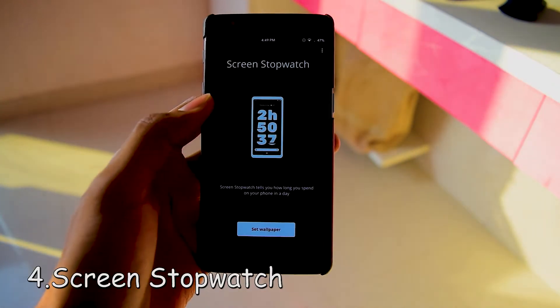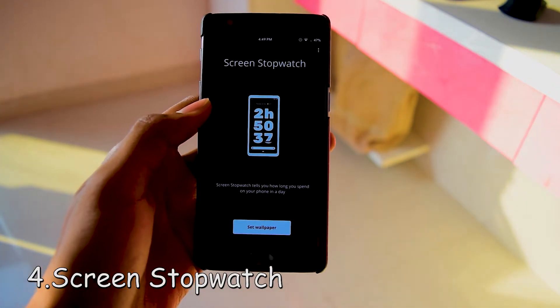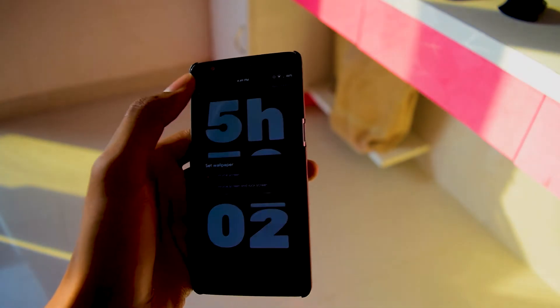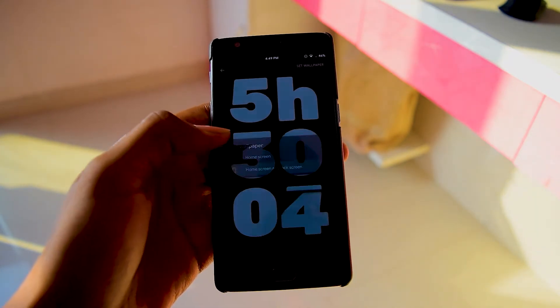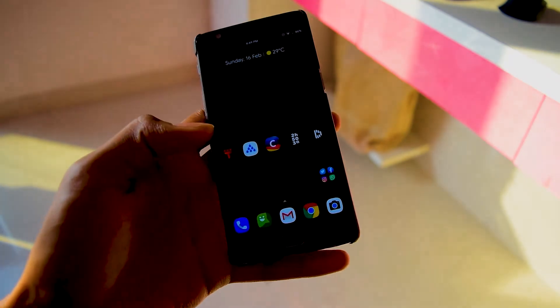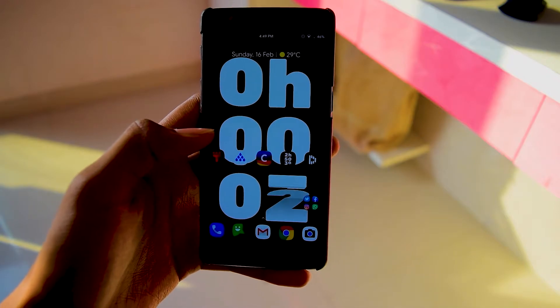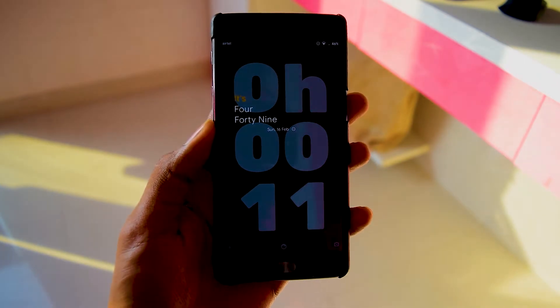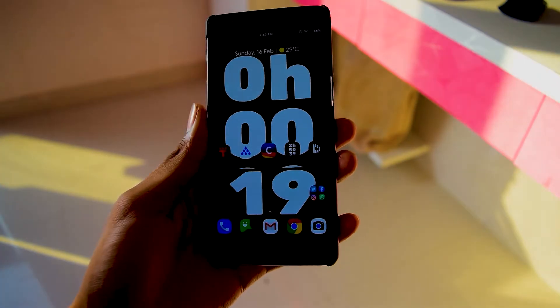The fourth app on the list is Screen Stopwatch, which is a digital well-being experiment conducted by Google. Screen Stopwatch tells you how long you have spent on your phone each day. Each time you unlock your phone the stopwatch continues to count. Screen Stopwatch is part of a digital well-being experiment — a platform to share ideas and tools that help people find a better balance with technology.